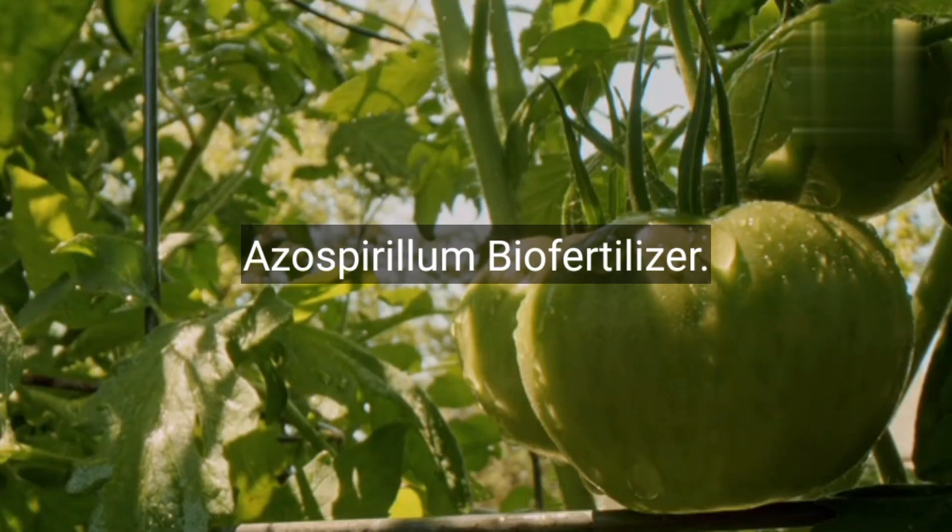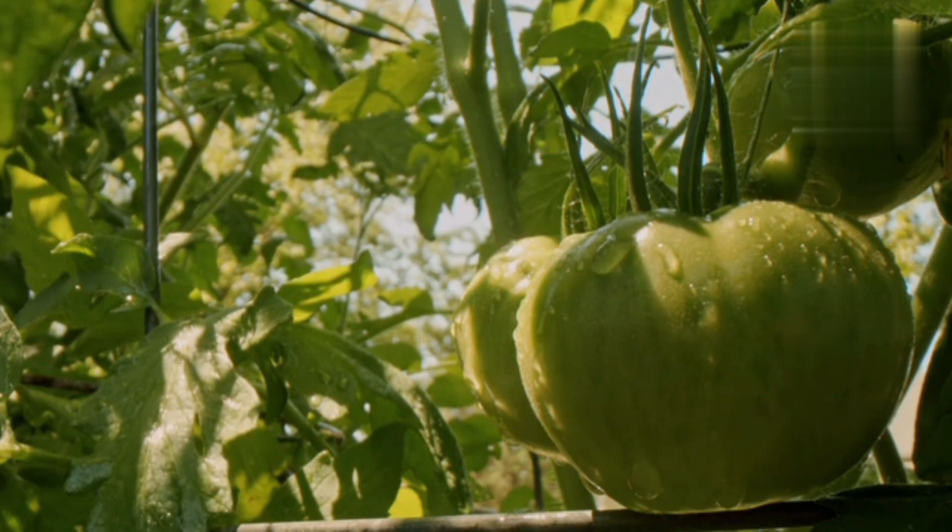Number 5: Azospirillum biofertilizers. These bacteria promote root development and enhance nutrient uptake in various crops.